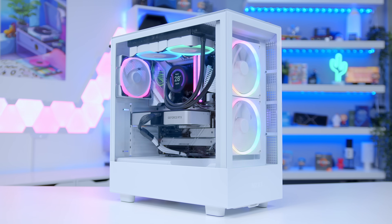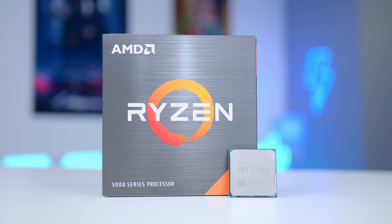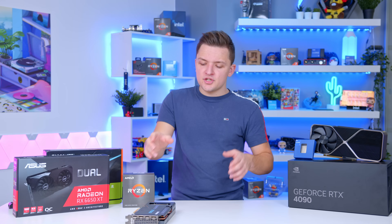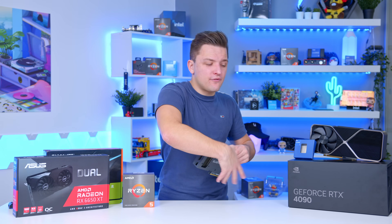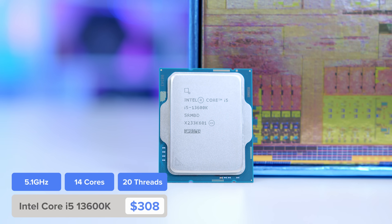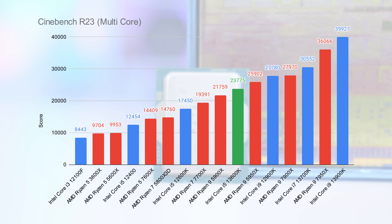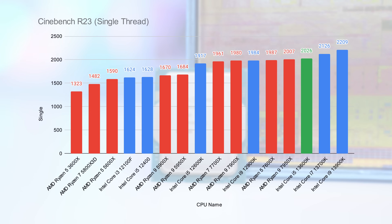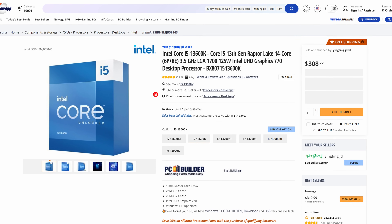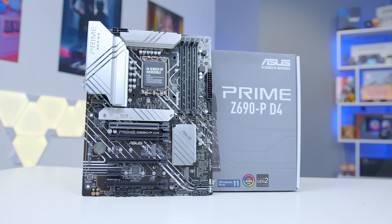For the CPU, the Ryzen 5 5600X is the more affordable option. But if you want to push frame rates further or do some streaming in the background, I can highly recommend the i5-13600K. It has some of the best multi-threaded and single-threaded performance we've ever seen from any CPU we've tested, and comes in at an affordable price point with reasonably priced motherboards.